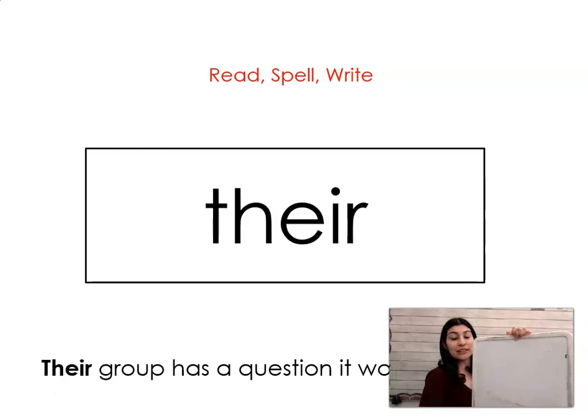The next word is their. Say it with me: their. Their group has a question it would like to ask. Let's spell it and write it together: T-H-E-I-R. Their.